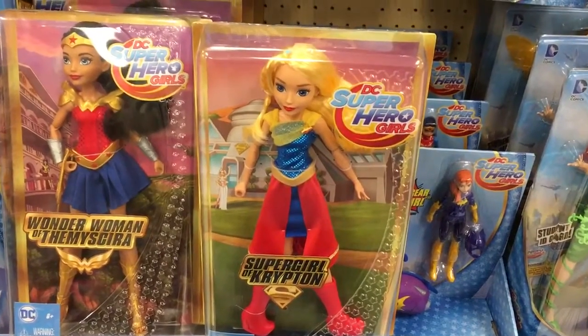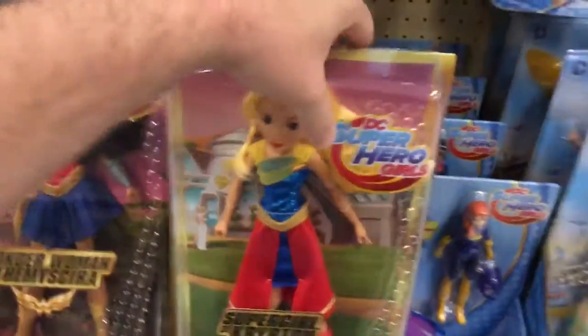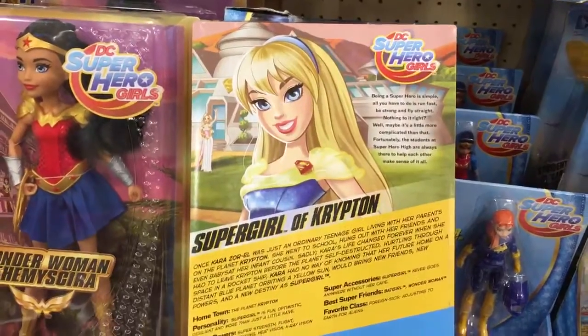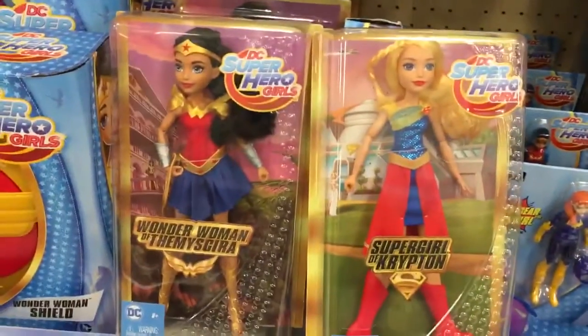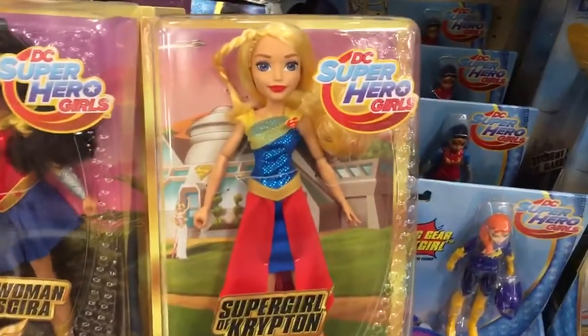It's the new DC Superhero Girls Supergirl of Krypton. Let me turn it around to show you the back of the box — pretty cool. I've got her right here beside the Wonder Woman doll. So get down to Target if you're looking for this new DC Superhero Girls doll.